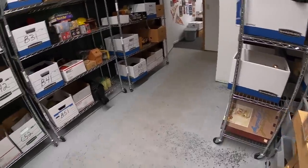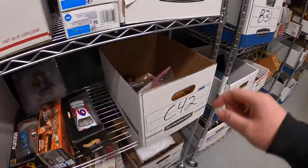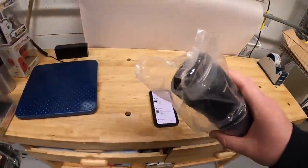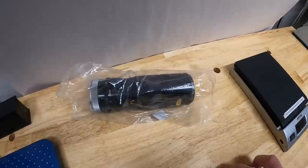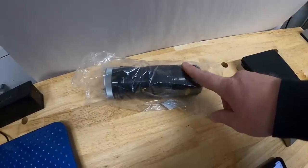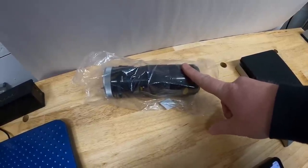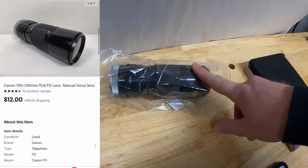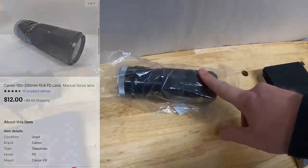Next thing we're shipping out is a camera lens in C42. This was part of a big bulk lot, so I probably have a dollar or two into it. I had it priced at about $20 plus shipping, but a viewer reached out to see if I'd come down a little. I countered with $12 plus shipping and they accepted. This lens is going out to a viewer named Cecil. Cecil, thank you for the business — I really appreciate it.